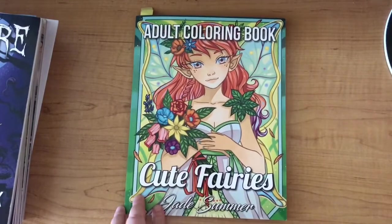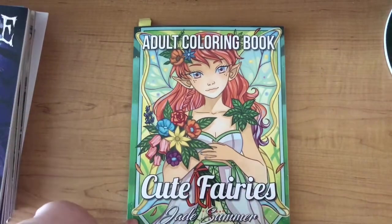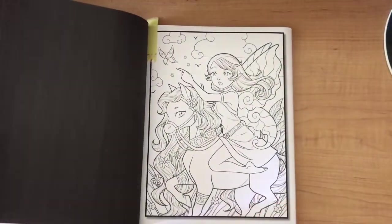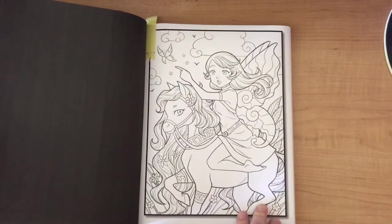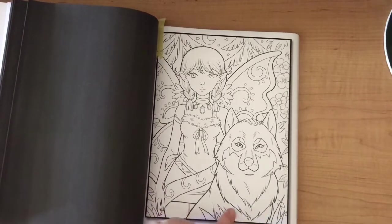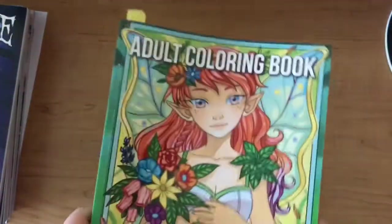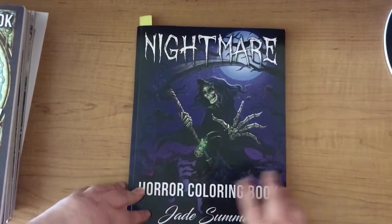The first Jade Summer book I picked out was Cute Fairies. The pages I've picked out are the fairy on the horse - I've picked quite a few horse pages because I have a thing for coloring horses at the moment. The other page I picked was this one, which reminds me of Pocahontas, sort of Native American with a husky. I'm hoping to get to at least one of those.